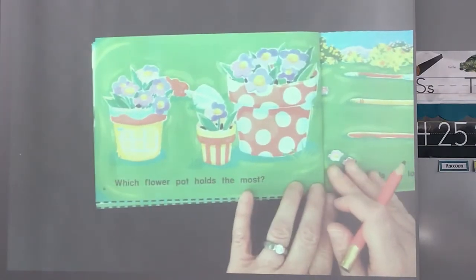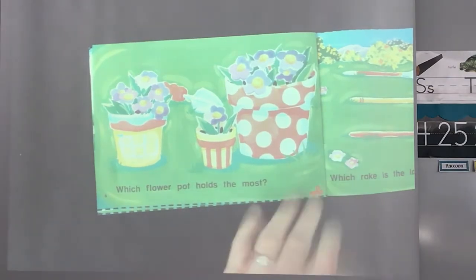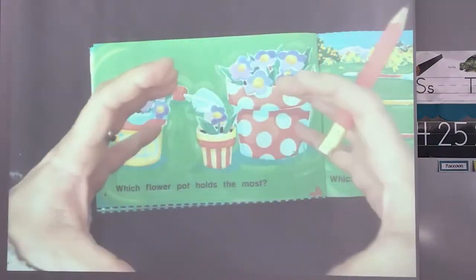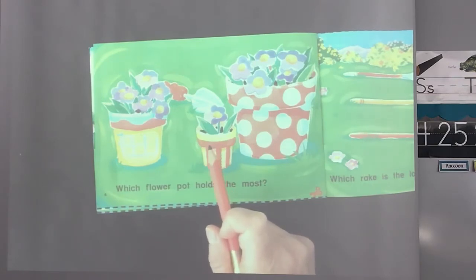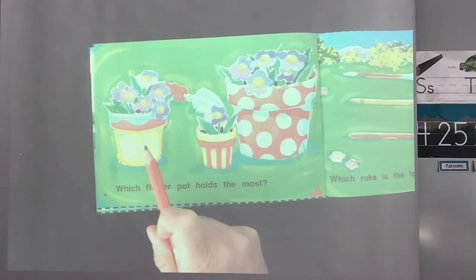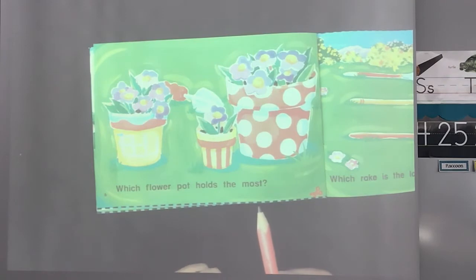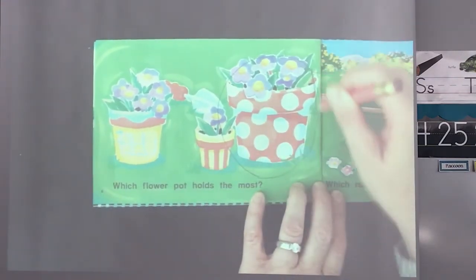Which flower pot holds the most? The most means it's the biggest amount — not the smallest amount, the littlest amount. It holds the most, the biggest, has the largest amount. Does this one hold the most flowers? Does this one? Does this one? The biggest pot is going to hold the most flowers. So which one is the biggest pot? Which flower pot holds the most? Circle it. Good. This one has way more flowers — it's much bigger than the other two.